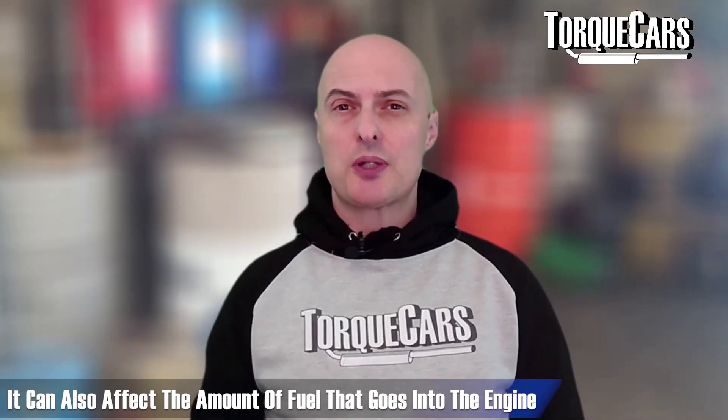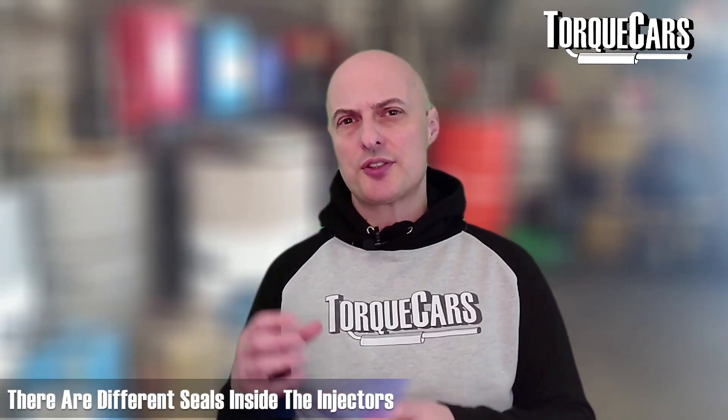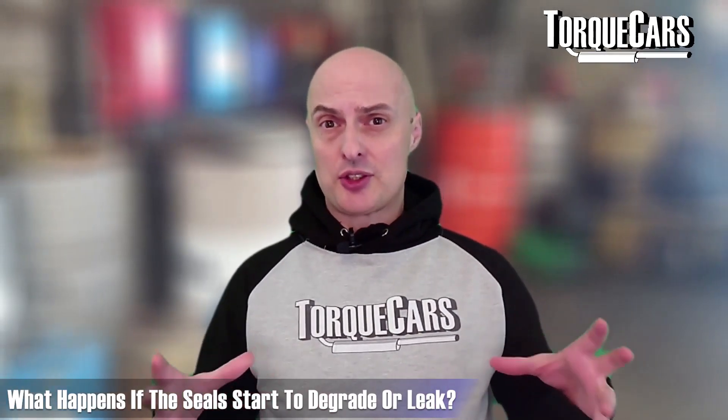As well as blocking the injector and affecting the spray pattern, carbon build-up can also affect the amount of fuel going into the engine. Within the injectors there are various seals dealing with quite high pressures, and if those seals start to degrade or leak it can affect the entire fuel system pressure — effectively leaking tiny amounts of fuel out, lowering pressure, and forcing all other fuel system components to work extra hard. It's also not uncommon to see cracks forming inside the injectors due to heat and cool cycles and continual vibration, leading to micro fissures that affect the way the injector works.